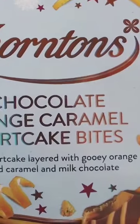Chocolbert here for another video review. It's a special one — it's the Linus Edition Thorntons 8 Chocolate Orange Caramel Shortcake Bites.